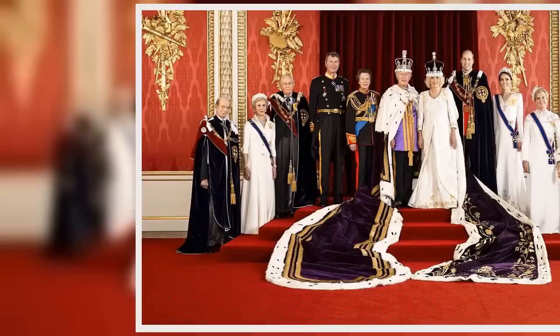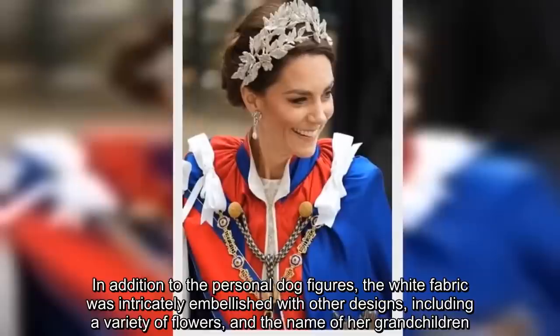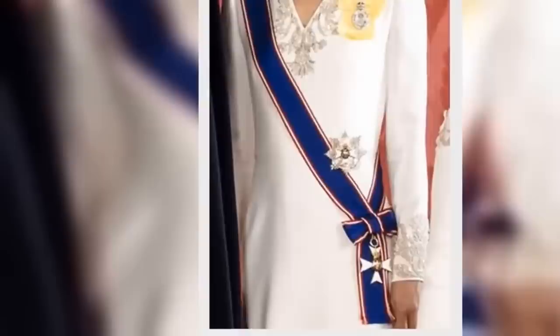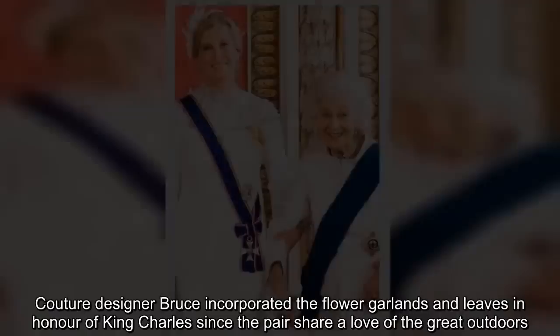In addition to the personal dog figures, the white fabric was intricately embellished with other designs, including a variety of flowers and the names of her grandchildren. While the dogs were an obvious nod to Camilla's beloved pets, the floral stitching was a tribute to her husband. Couture designer Bruce incorporated flower garlands and leaves in honor of King Charles, since the pair share a love of the great outdoors.